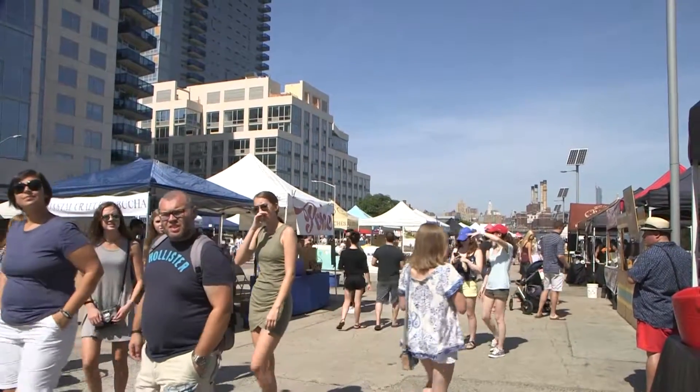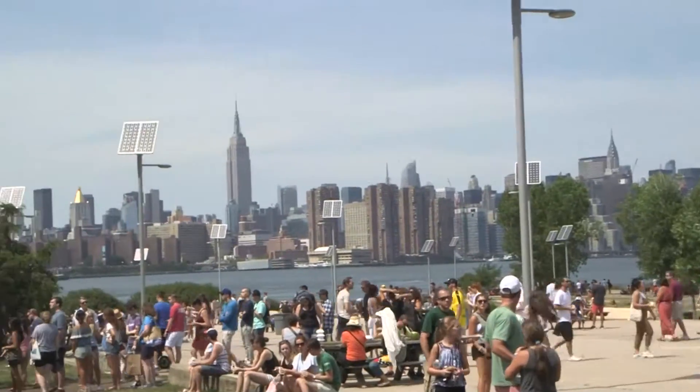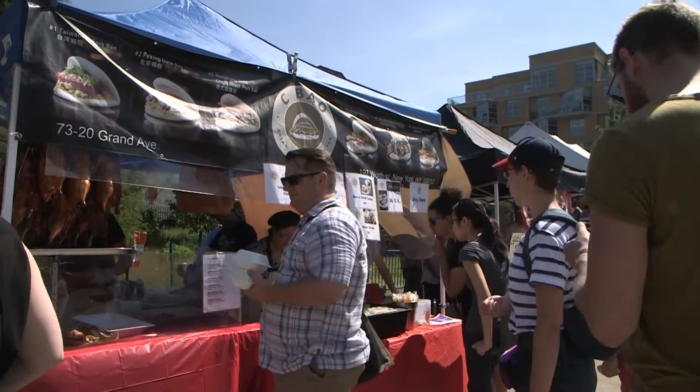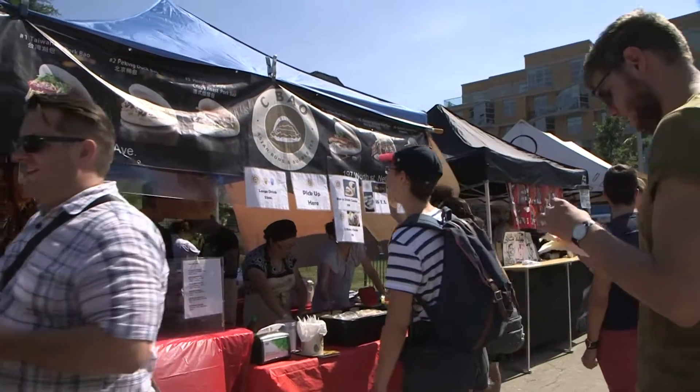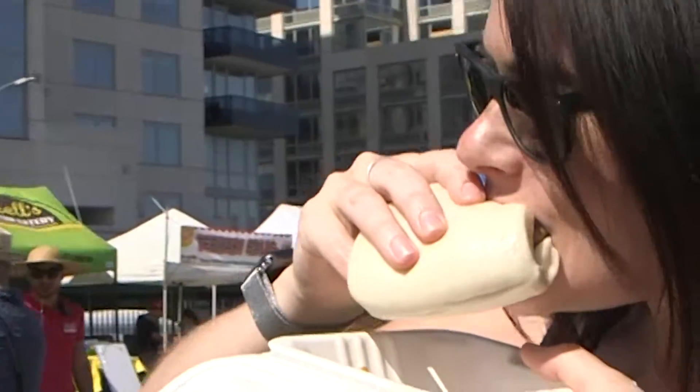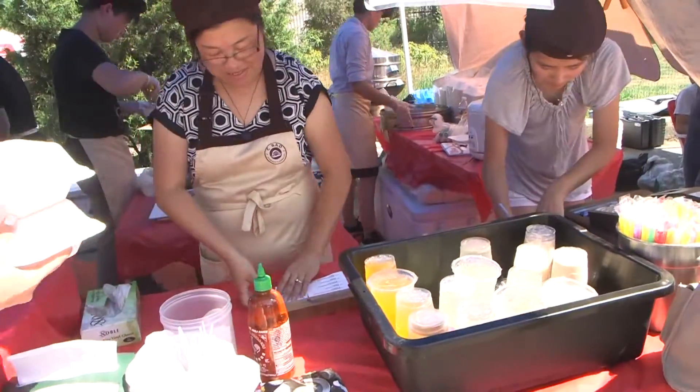The Smorgasburg Flea Food Market takes place every Saturday in the East River Park in Williamsburg, Brooklyn throughout the year. As this summer begins, one of the newest indoor vendors, the Seabout Asian Buns Store, catches your eyes with what they specialize in making: Asian-style buns and what many young people like the most, bubble tea.